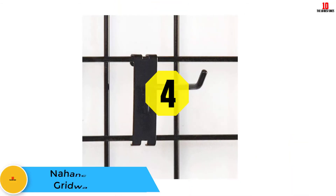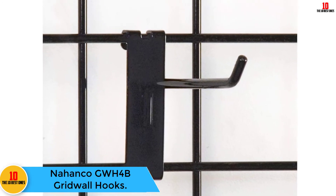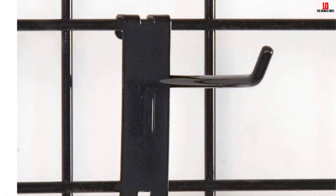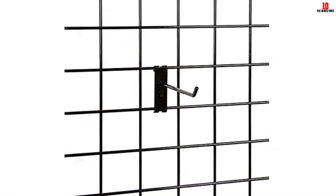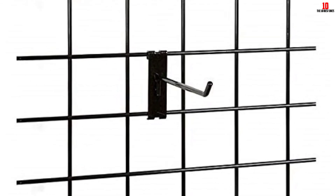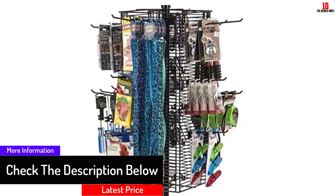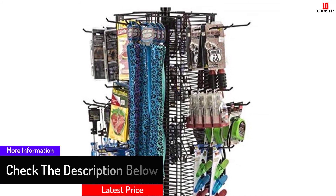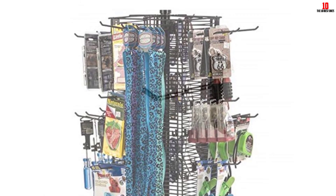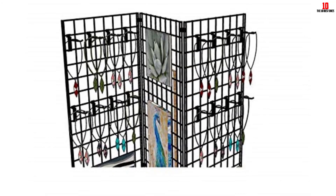At number four, we have the Nahanko GW-H4B gridwall hooks. Nahanko is a reputable brand that has been selling quality gridwall hooks for many years and has perfected the art of making quality items. These hooks are sold in a pack of 12 pieces, are long enough to hold most items, and have been constructed with the best quality material. They are durable, reliable, and decently priced.